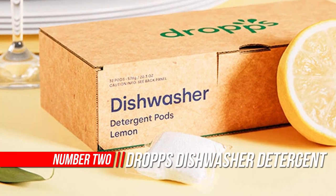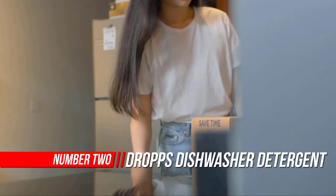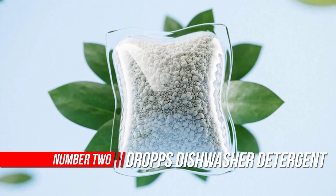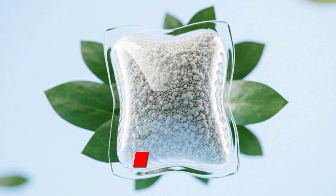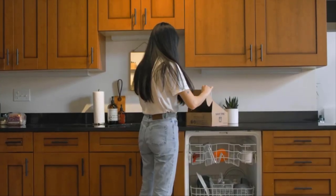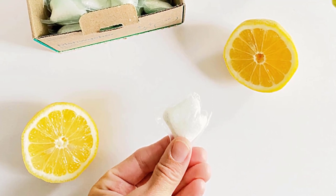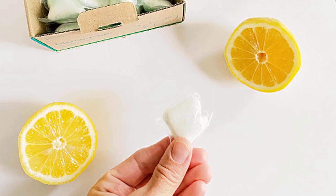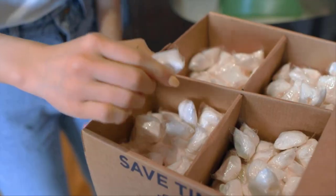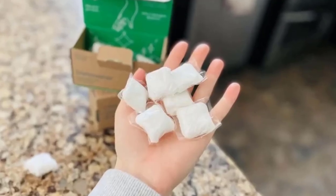Number 2: Drops Dishwasher Detergent Pods, Unscented. Powers away 24-hour baked-on food and tough stains. Glasses so sparkly and dishes so clean you can eat off them — literally. Skip the pre-wash and save water on every load. Deep cleans to keep your family healthy and safe. Leaves no residue or fragrance on your dishes. Manufactured in the USA with powerful, sustainable, mineral-based ingredients. Never tested on animals. Free from chlorine, dyes, phosphates, and phthalates.